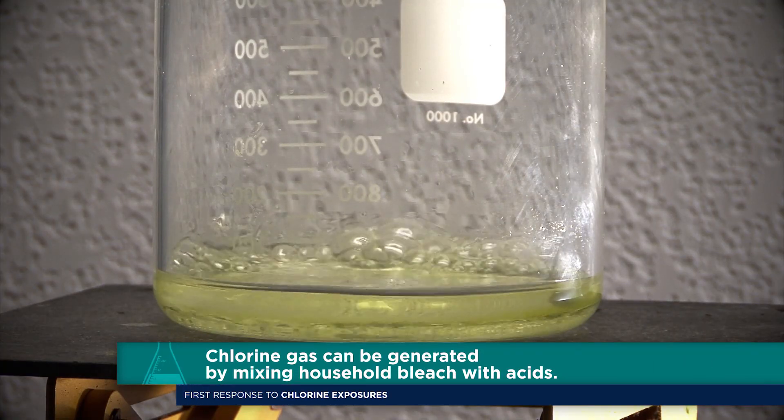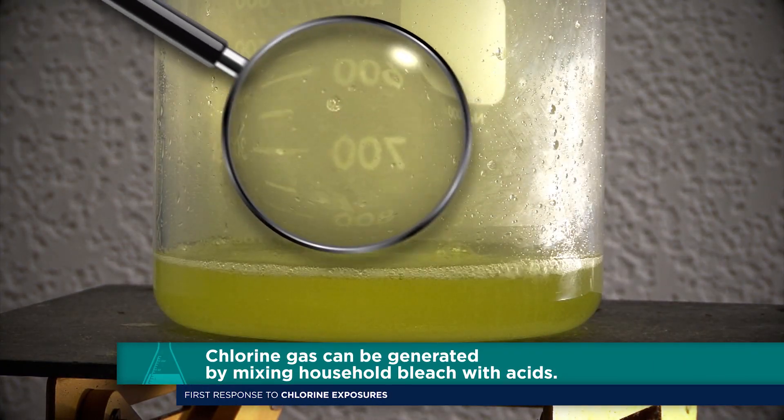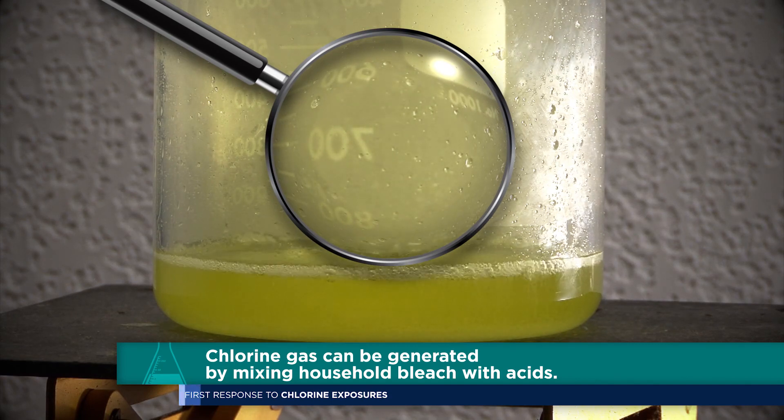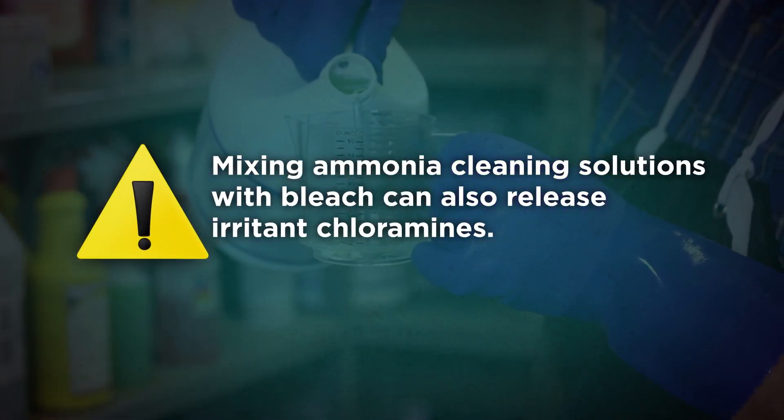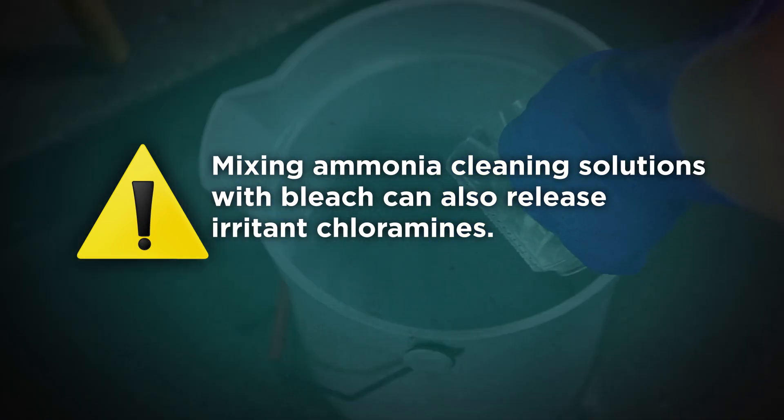Chlorine gas can also be generated accidentally if household bleach solutions are mixed with acids. Mixing ammonia cleaning solutions with bleach can also release irritant chloramines. This practice is not advised.